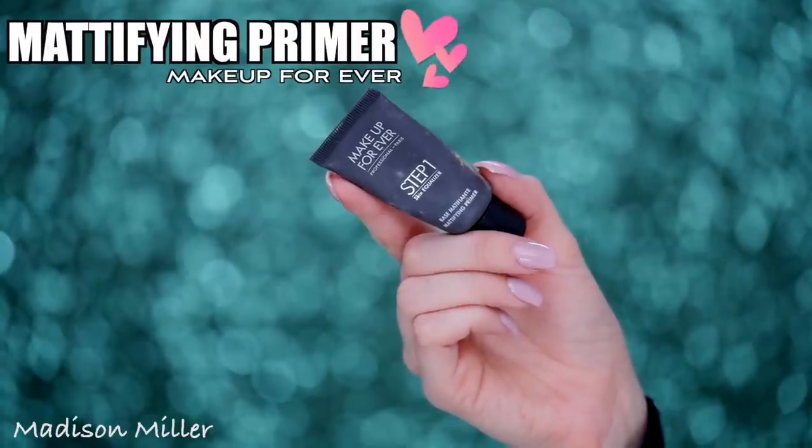Next up I have another primer I've been obsessed with. Gabriel Zamora, fellow Ipsy creator, actually recommended this primer to me. I only bought the small size because I wasn't sure I'd love it, but I'm definitely going to purchase a full size. This is the Makeup Forever Step One Base Mattifying Primer. It really does mattify your skin and my makeup is sitting really well on top of it. It controls my oils in my T-zone — I press it in by my nose, a little on my forehead and chin — and it really keeps those oils away.